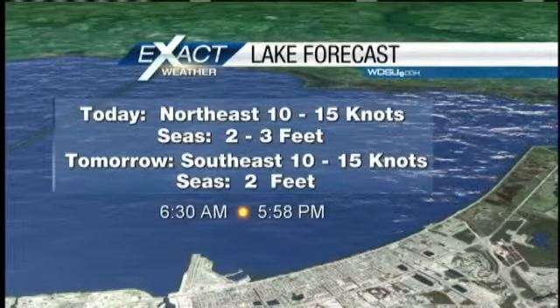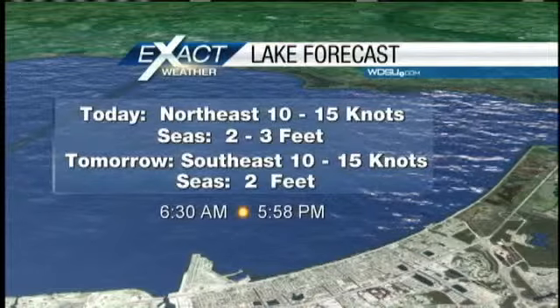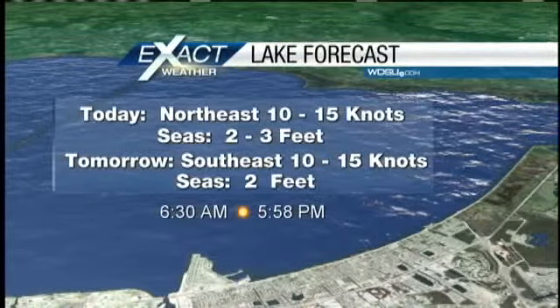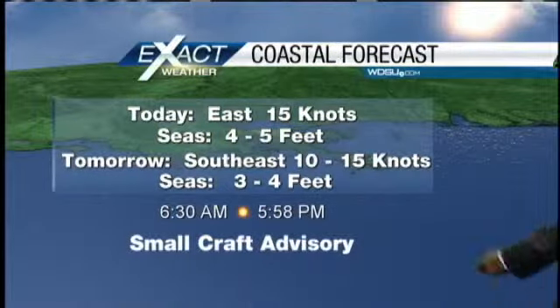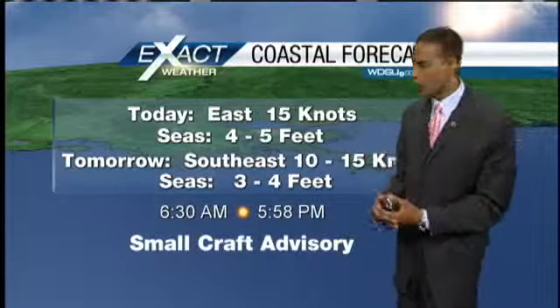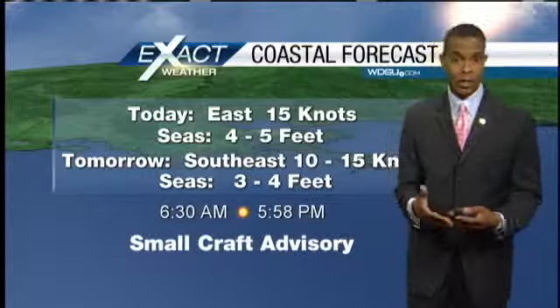Take a look at the winds along the coastline. For the last couple of days we've had some small craft advisories in place. Not so over the lake this morning — 10 to 15 knots out of the northeast today, southeast tomorrow. That small craft advisory, however, is still in place along the coastline, but only until this afternoon. Those winds are going to fall off between today and tomorrow, and the seas are going to be a little more reasonable as well.